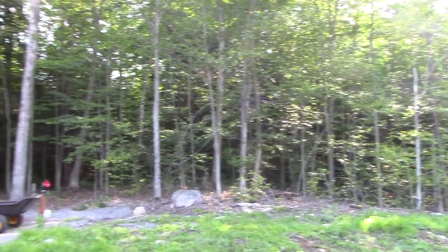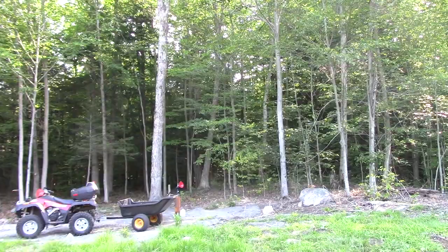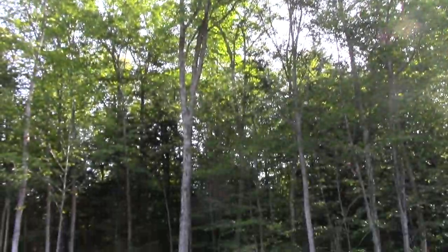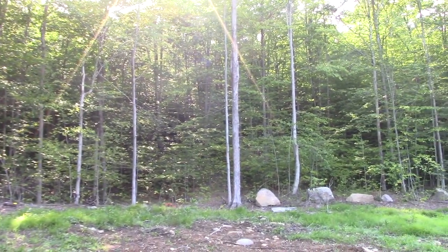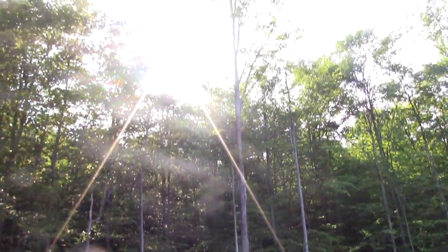Today we're going to work on this area from the big maple tree by the well there, where the back of the ATV is — that big maple. We're hoping to get all the way over to the tree right by that big first rock. So that's our goal today.